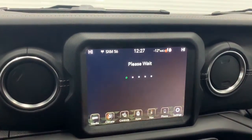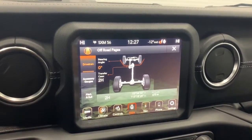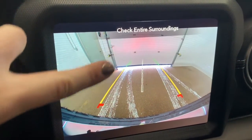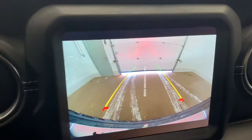It also has the off-road pages where you can track your pitch, roll, and dynamics when you go off-roading. There also is a backup camera which will automatically appear on the screen when in reverse. It does have that rear park assist, so those lines will nicely guide you into any stall, letting you know if you're getting too close to any vehicle or object.